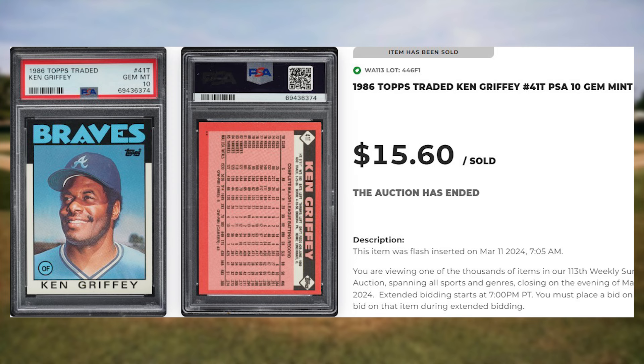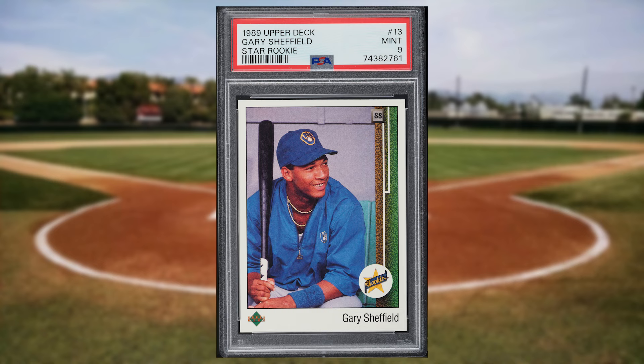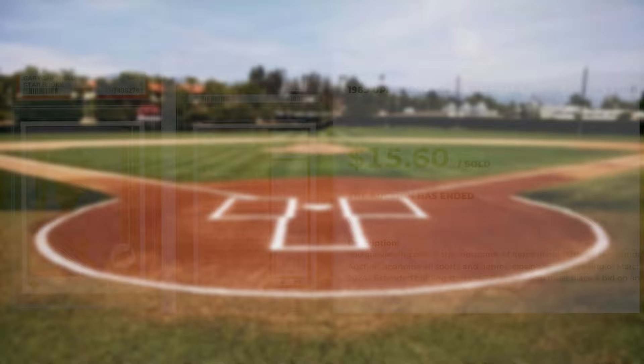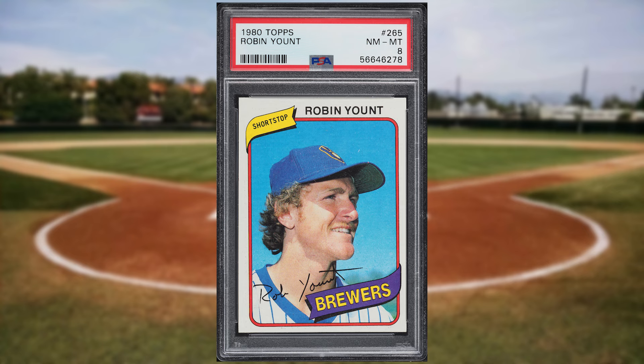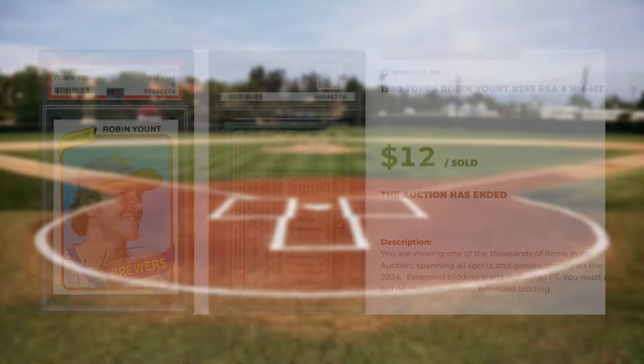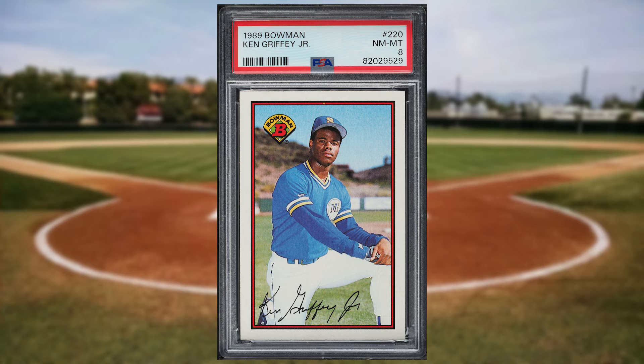Headed back to the inaugural 1989 Upper Deck Baseball set for our eighth bonus card, I ran across Gary Sheffield's rookie with card number 13. This was a PSA 9 and it sold for $15.60. For another player that missed the Top 50, we get this 1980 Topps Robin Yount card number 265. This was a PSA 8 and it sold for $12 even. And for one more bonus card of the Kid, we get this 1989 Bowman Ken Griffey Jr. rookie card number 220. This rookie was in a PSA 8 and it sold for $12 even.